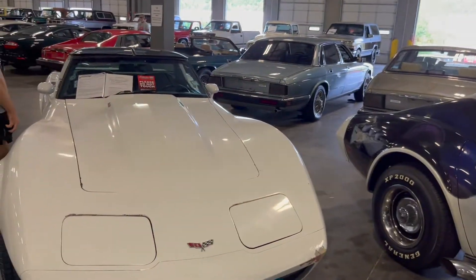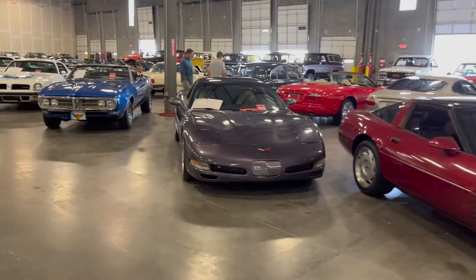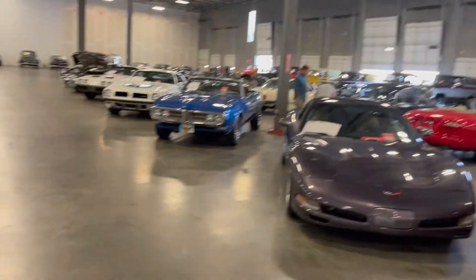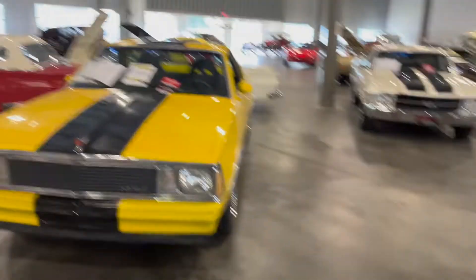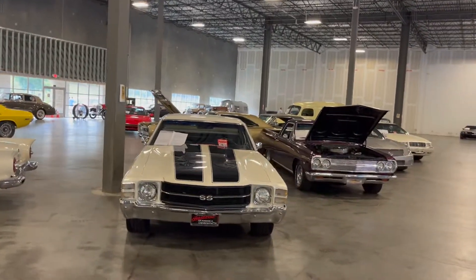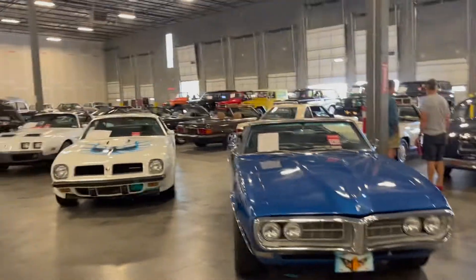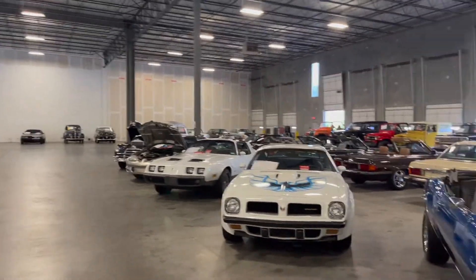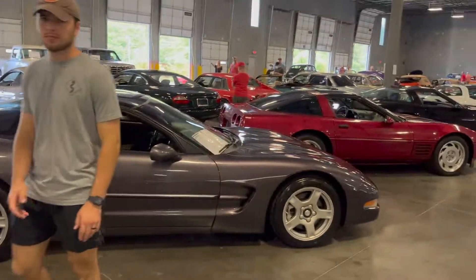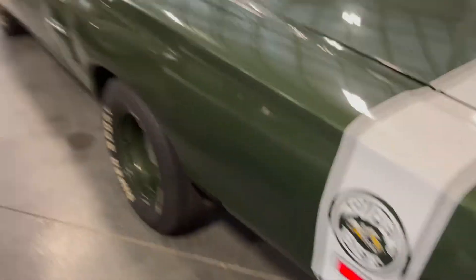It seems like the Corvette section. Another Corvette — I think that's finally got the C5, from all these older generations. We got a nice Chevy over here. We got this older Super Baby OG Scat Pack right here.